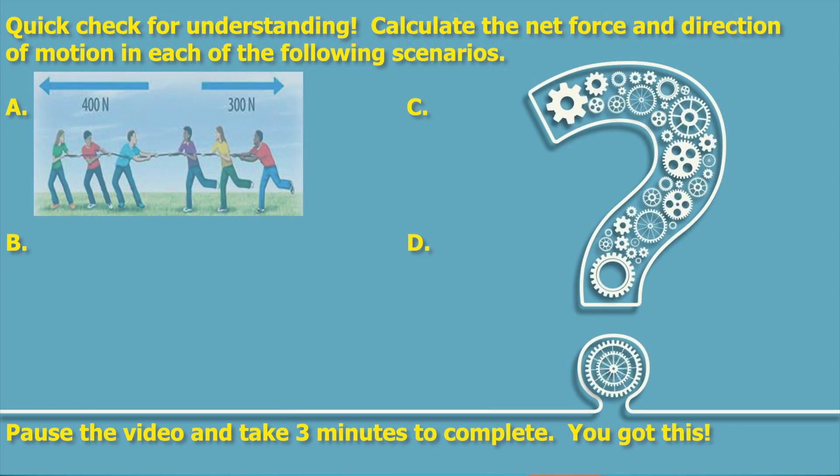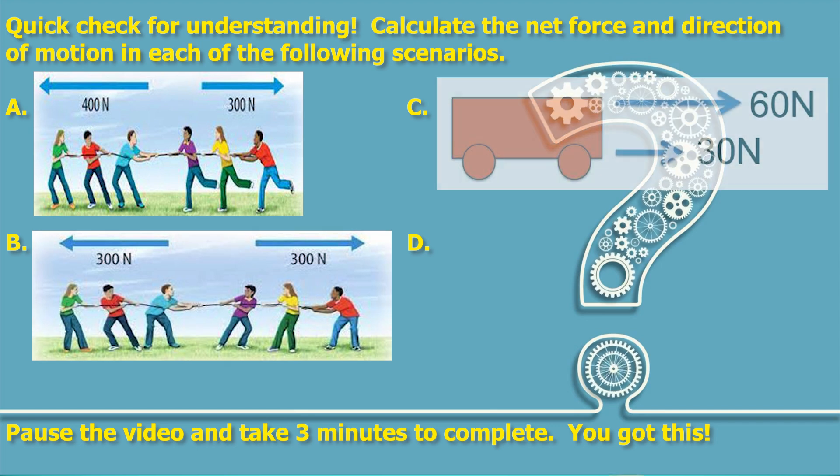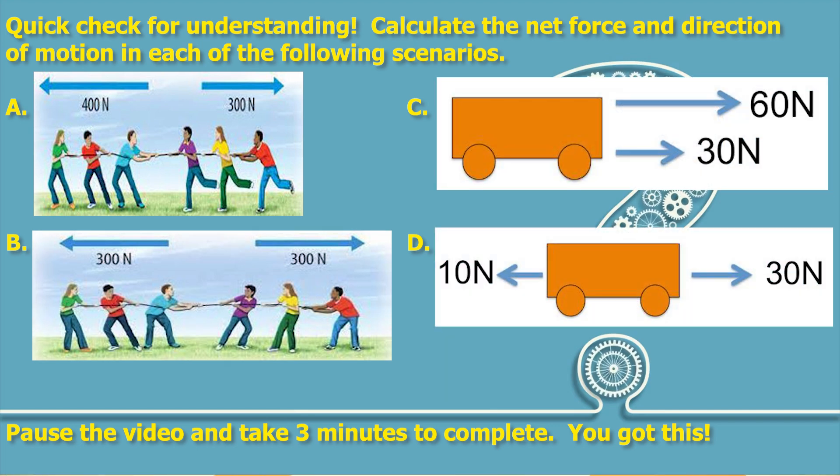Quick check for understanding: calculate the net force and direction of motion in each of the following scenarios. Pause the video and take three minutes to complete. You got this.